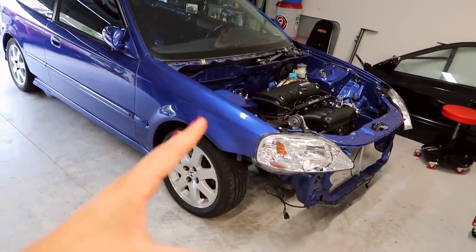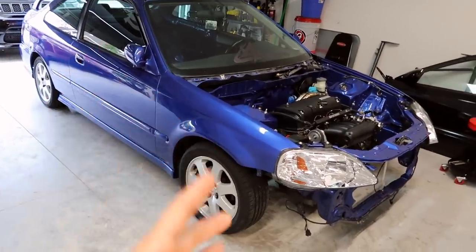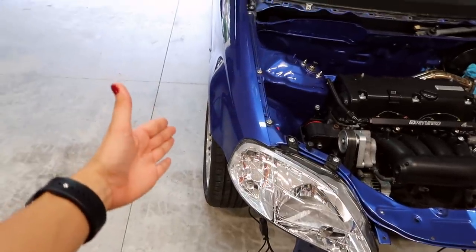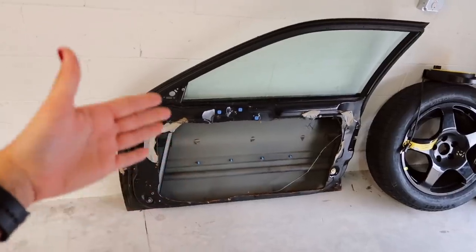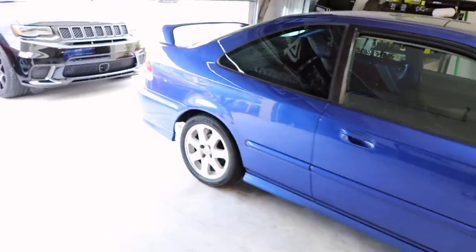I absolutely love carbon fiber, so I think this car would look really nice with full carbon fenders and the front bumper. With slicks it pokes out a lot, which is why a lot of people get the wide front ends — it just looks a lot better. Eventually I would love to get carbon fiber doors. For right now I have a set of cut doors that I will be getting painted to match the car.